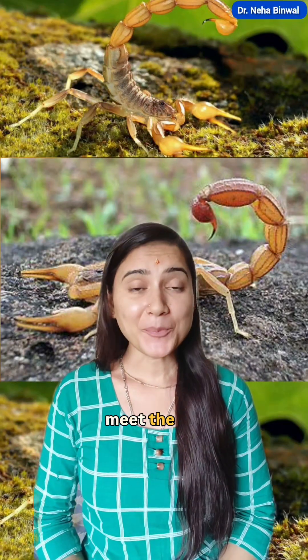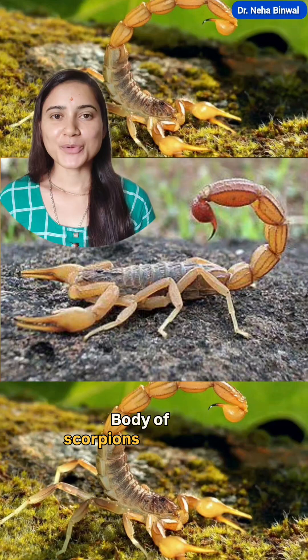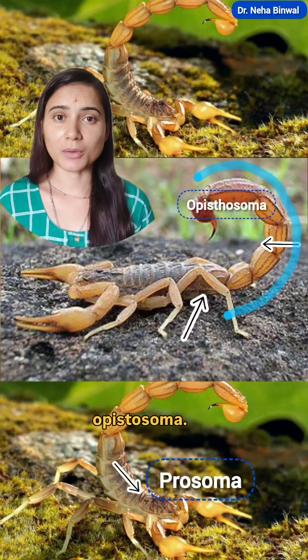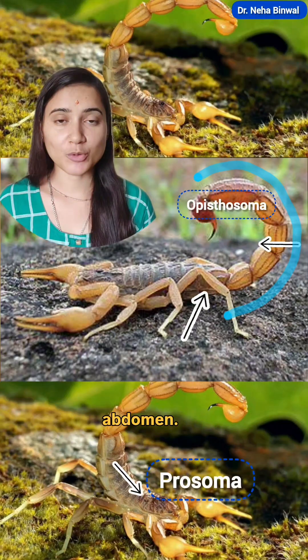Deadly yet fascinating, meet the creature that glows under UV light — the scorpion. The body of scorpions is divided into two parts: prosoma and opisthosoma. Prosoma is also known as cephalothorax, and opisthosoma is also known as abdomen.